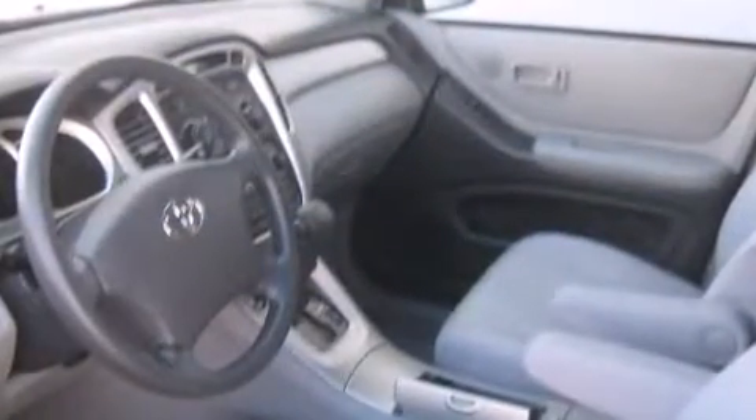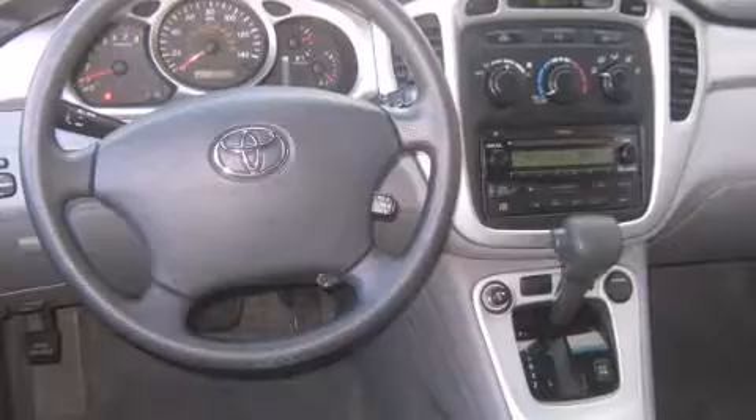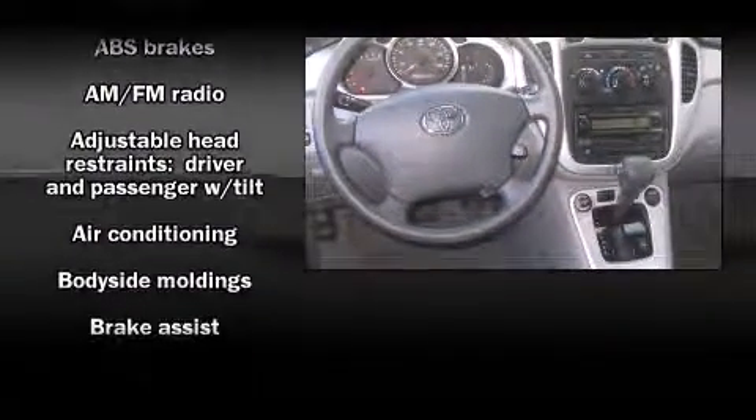Toyota prioritized practicality, efficiency, and style by including a rear window wiper, one-touch window functionality, a tachometer, adjustable headrests in all seating positions, a roof rack, and a split folding rear seat.